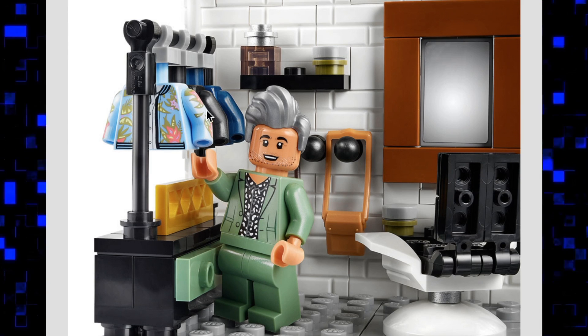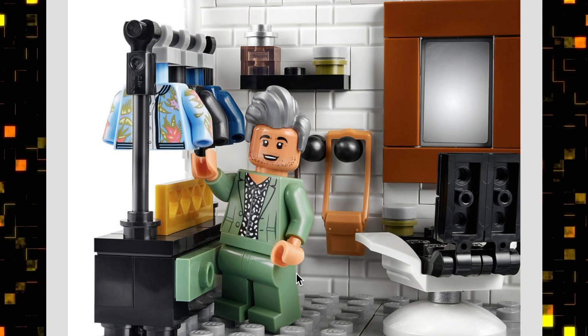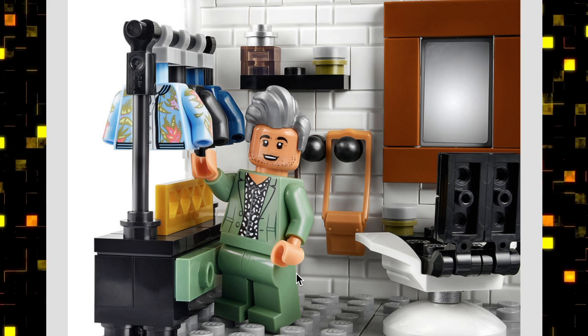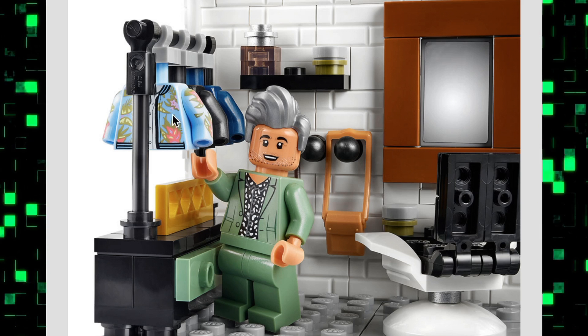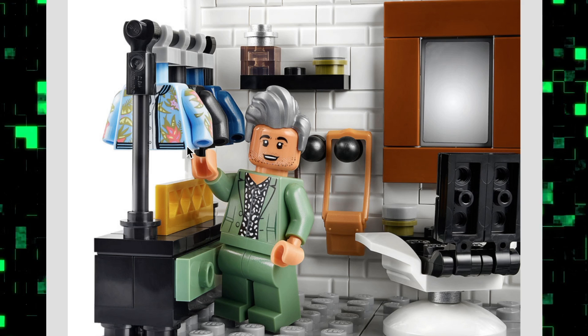You're going to get extra torsos so you can change out the characters' looks, which for a show like this almost seems like a requirement. I'm glad they included that. I'd like to see what the other two torsos behind the front one are — the printing on the front one looks great.